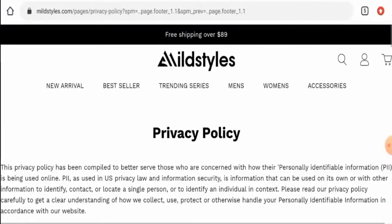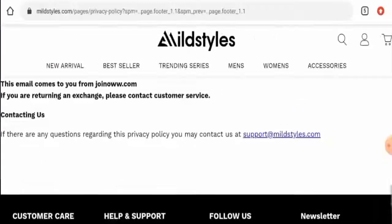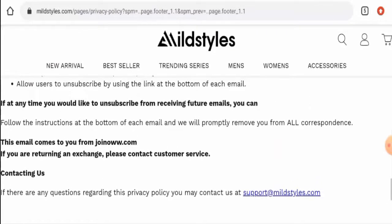On the privacy policy page, they have provided their email address, and the email address name matches the domain name, which can be taken as a positive sign.